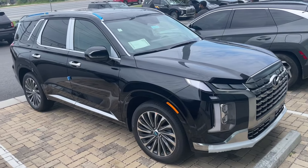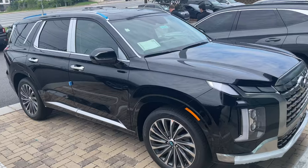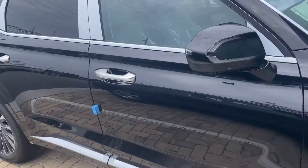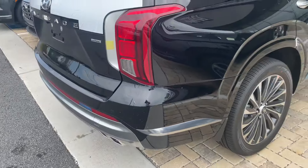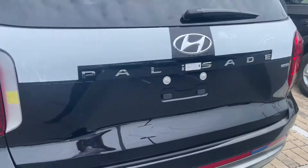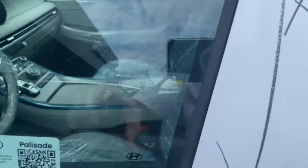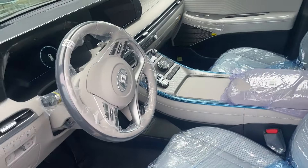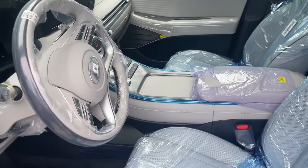Really not seeing much of a difference between the 2025 and the 2024. This one looks to be black — this is a Calligraphy trim. It's a busy dealership today, end of the month. That's an HTRAC, that's the all-wheel drive system. Let me show you the interior — $54,925. We've got the beige, the light interior. You get a choice of light or dark interior.